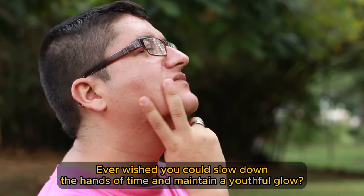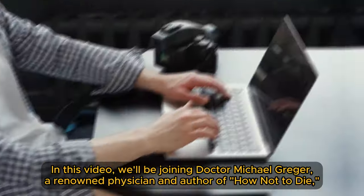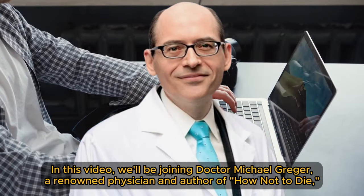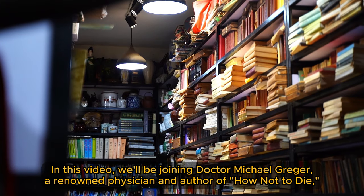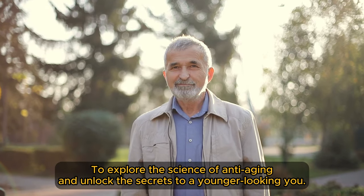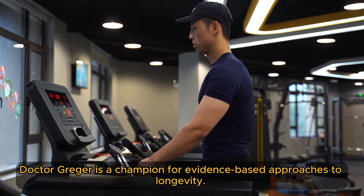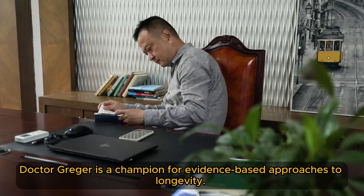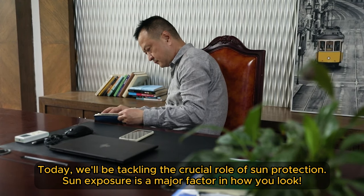Ever wished you could slow down the hands of time and maintain a youthful glow? In this video, we'll be joining Dr. Michael Greger, a renowned physician and author of How Not to Die, to explore the science of anti-aging and unlock the secrets to a younger-looking you. Dr. Greger is a champion for evidence-based approaches to longevity. Today, we'll be tackling the crucial role of sun protection.